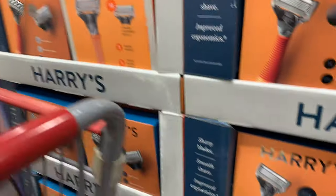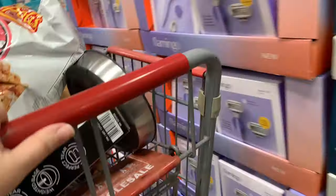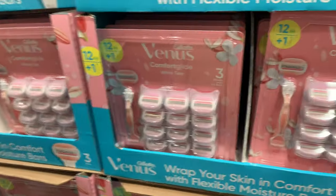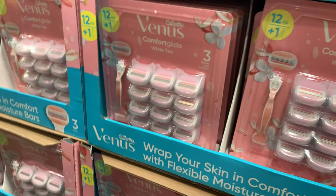Harry's razors here are $25.99, Flamingo is $25.99, and Venus is $29.99. But look at how many shavers you get — you're set for a while, there are two packs and you get a lot.